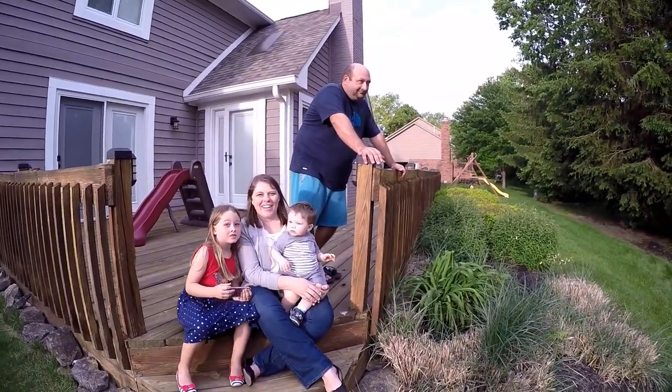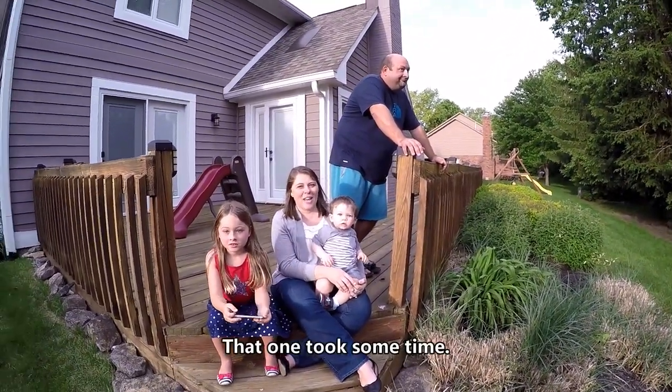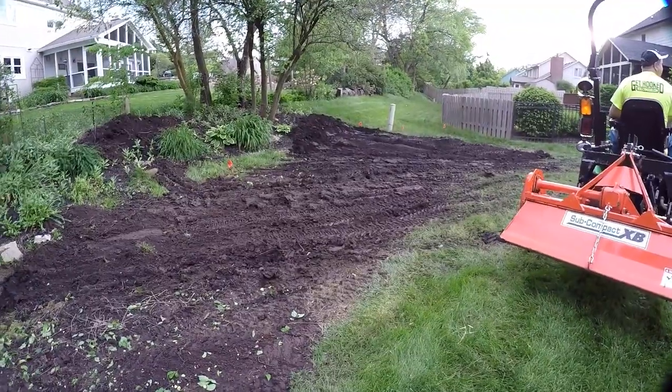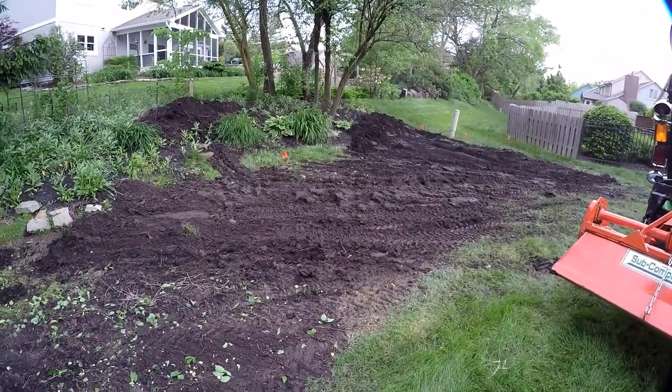That's definitely muddy. So what do you think so far — you think it might fix the problem? Well, I hope so. I'm very optimistic. It's way too wet to till tonight; we'll have to come back.